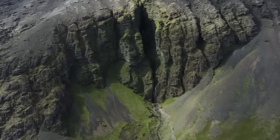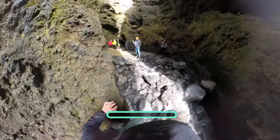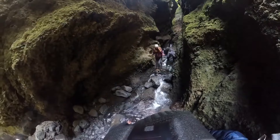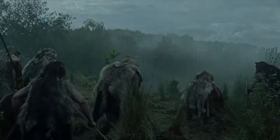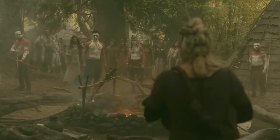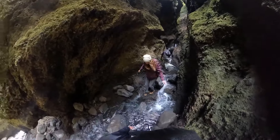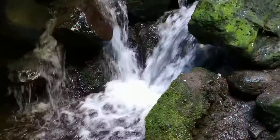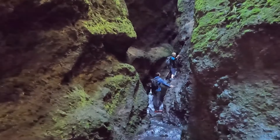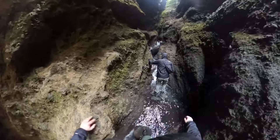Yet Rautfeldsja transcends being a mere geological wonder — it's steeped in Icelandic folklore. According to legend, the rift derives its name from Rodfelder, a man cast into the chasm by a local chieftain, infusing the site with a mystical aura and transforming a visit into a journey reminiscent of a saga from the Viking Age. The expedition into Rautfeldsja is an adventure in its own right: a narrow rocky path leads into the heart of the fissure where sunlight struggles to penetrate. Towering walls adorned with moss and lichen create an otherworldly atmosphere, and water dripping from crevices forms a natural symphony — akin to traversing through a natural cathedral.